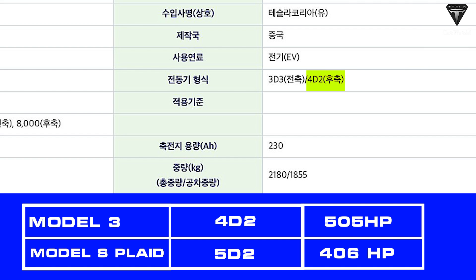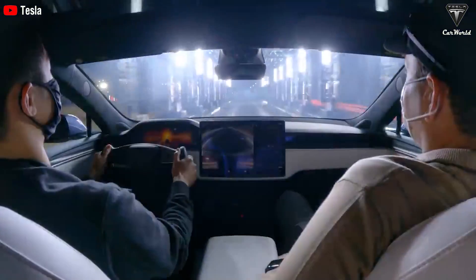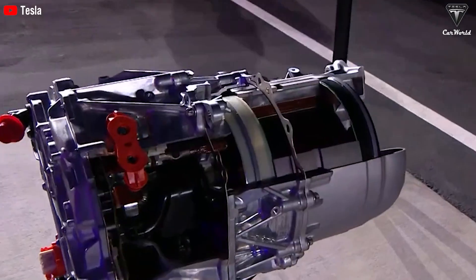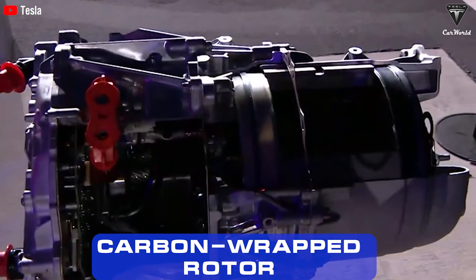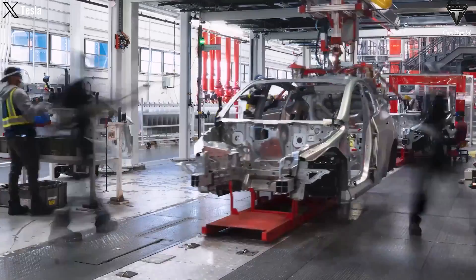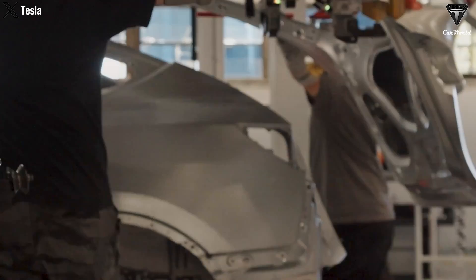The new rear motor has been rated at 406 horsepower, while the front motor retains its 211 horsepower. The previous Model 3 Performance had a combined power output of around 505 horsepower. This corroborates earlier hints about a new electric motor for the rear axle, rumored to be the 5D1 motor with a carbon-wrapped rotor, enhancing performance.